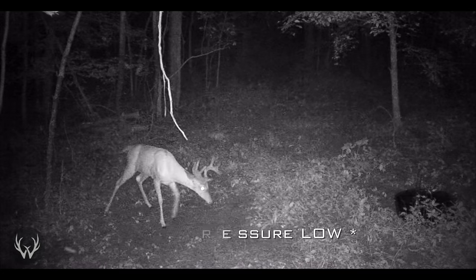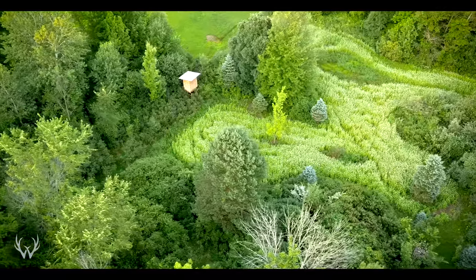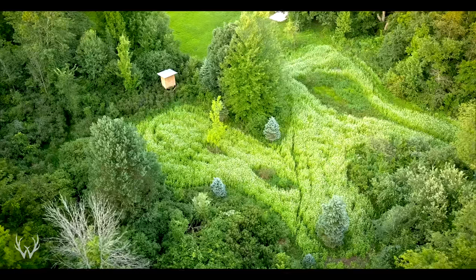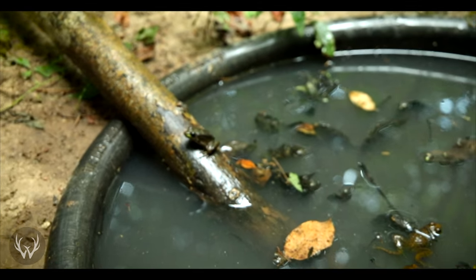That's why keeping the hunting pressure on your property low is so important — once you push these deer out on a consistent basis, you're just going to be educating them for years to come. It's most likely that this property just isn't thick enough and doesn't offer enough secure bedding cover to hold that deer. So from a harvest standpoint, this season was not successful because we did not take a deer on this property this season.